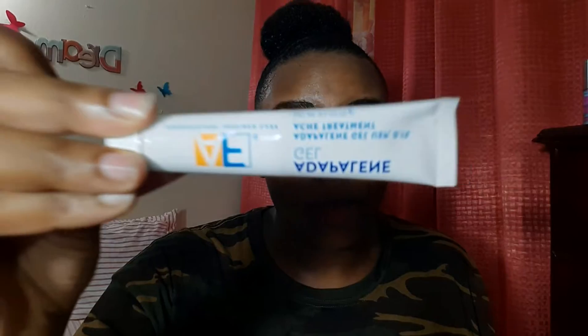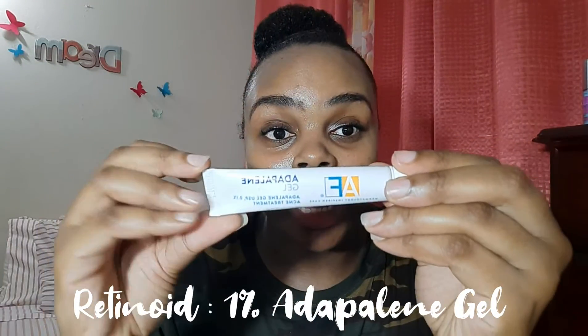After that I go in with my Adapalene gel, which is a retinoid cream that helps with flare-ups, pigmentation, and treating acne scars. I have found that these two products work incredibly well together — they've really improved my skin and prevented flare-ups. This is one of the first flare-ups I've had in a while, and after using it for just two days it's already going down, the skin is getting darker, and it's about to peel and be gone.